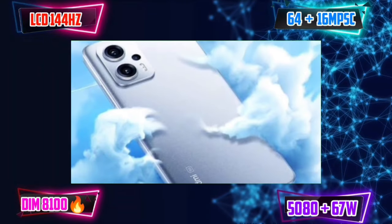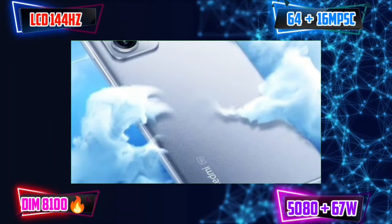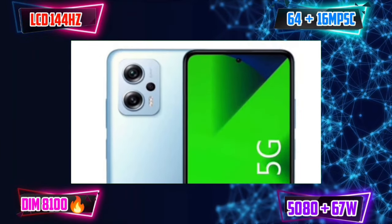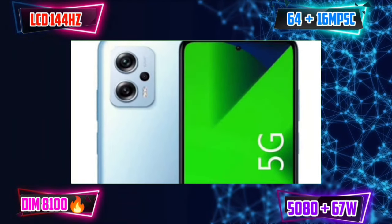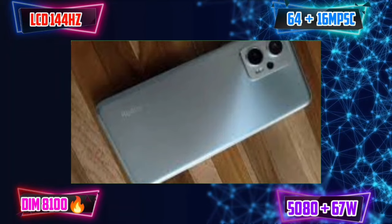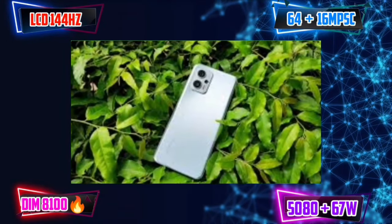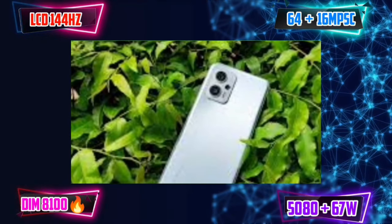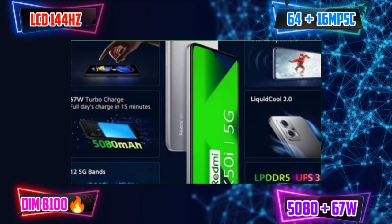We have a 16MP selfie camera that can shoot 1080p video. The selfie camera is above average. This mobile has the MediaTek Dimensity 8100, delivering the best performance. The best processor is under 25,000 or 20,000 rupees. We have 5G support. We have a 5,000mAh battery with 67W fast charging. We also have a 3.5mm jack and stereo speakers.